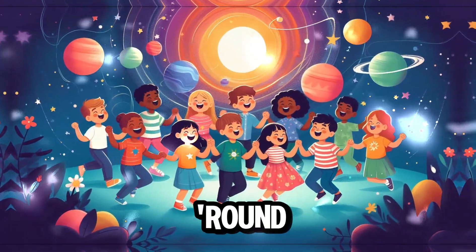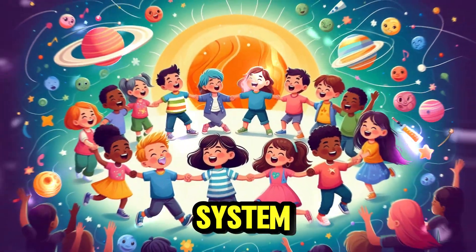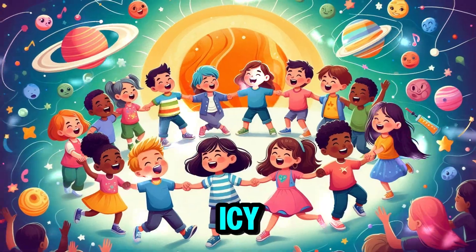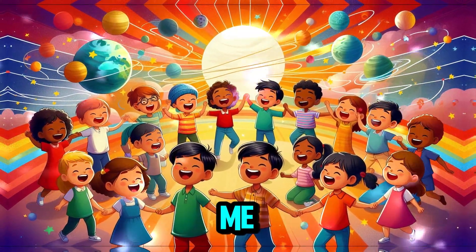Planets, planets, spinning round. In the solar system, they can be found. Uranus and Neptune, icy and blue. Let's sing about planets, me and you.